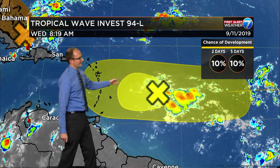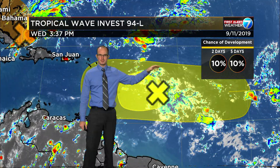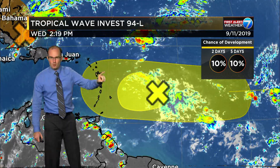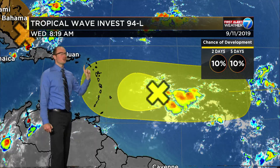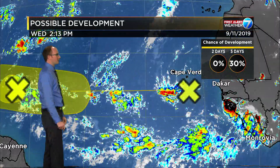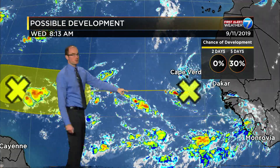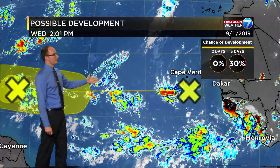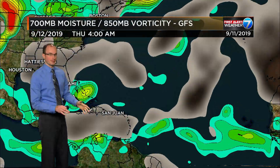We've got another one — 94L is back here with only a 10% chance of development over the next two to five days. We're not as concerned with 94L as we are the wave back in behind it, which is coming off the African coast near the Cape Verde Islands. This one's going to slide to basically where 94L is right now, and as we'll see in the modeling, this one may have a better chance of doing something eventually.